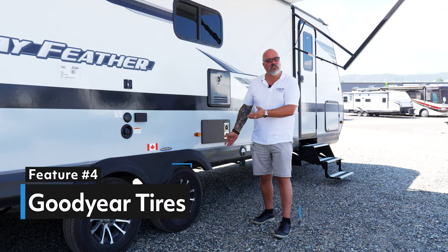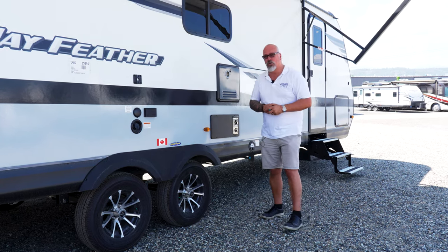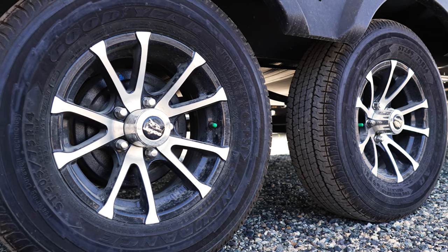Number four is tires. As you can see, for the small amount of tire that's actually touching the road, holding this whole trailer up, Jayco and Goodyear got together with a great relationship, putting Goodyear tires on all their Jayco line — the number one North American tire for safety and security.